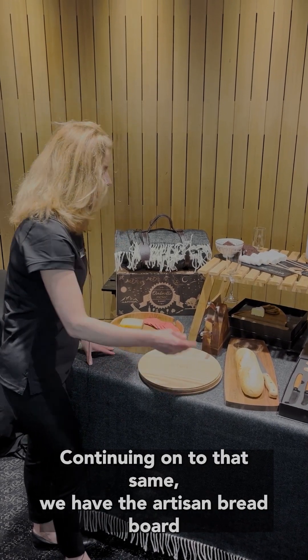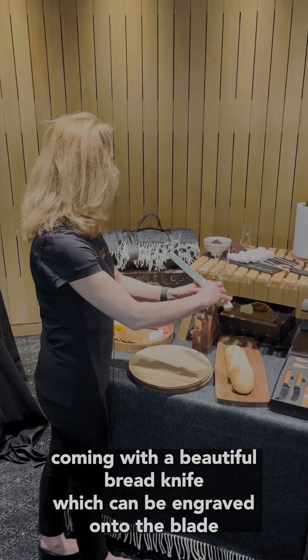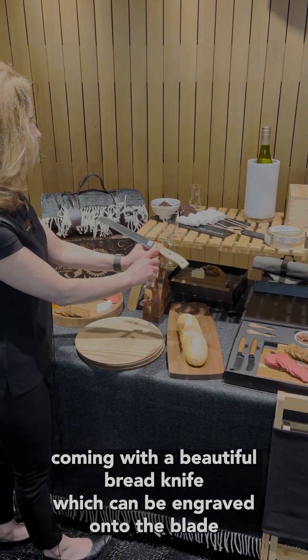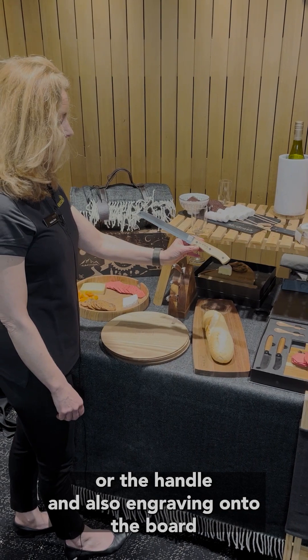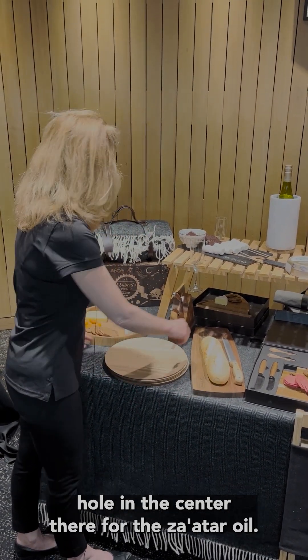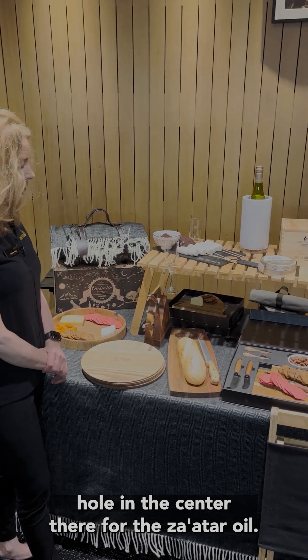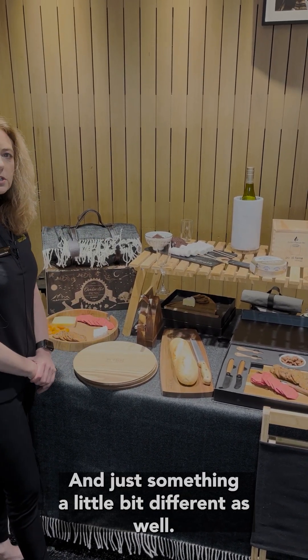Continuing on, we have the artisan breadboard, coming with a beautiful bread knife which can be engraved on the blade or the handle, and also engraving onto the board. There's a hole in the center for za'atar or oil — just something a little bit different as well.